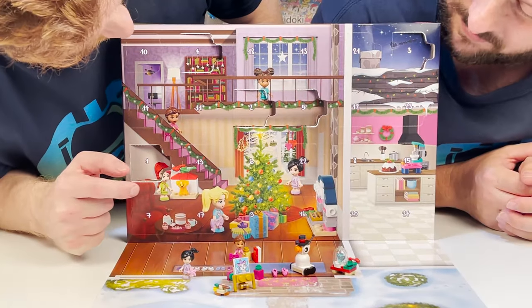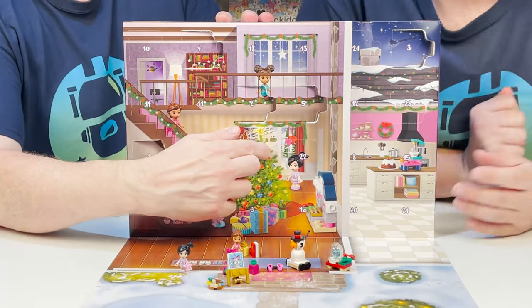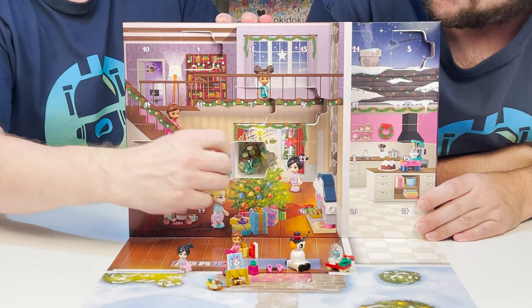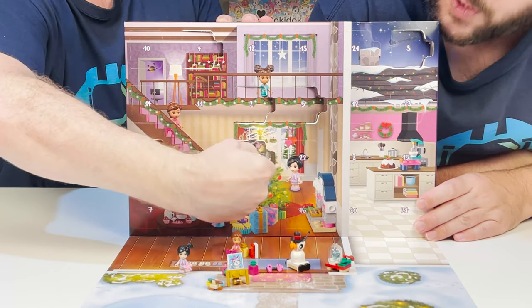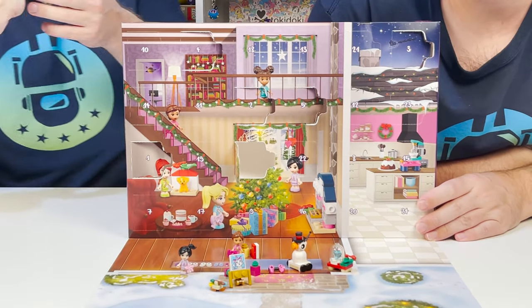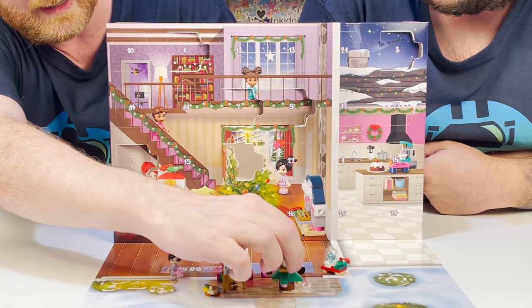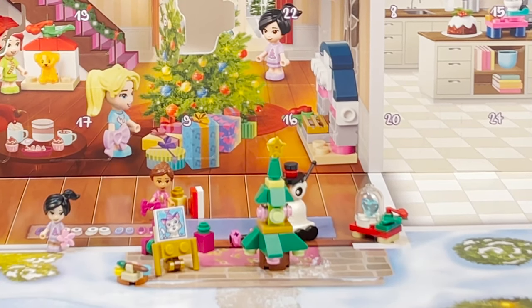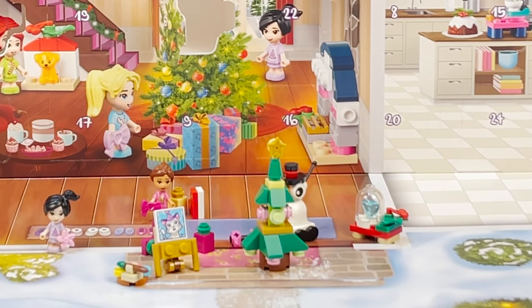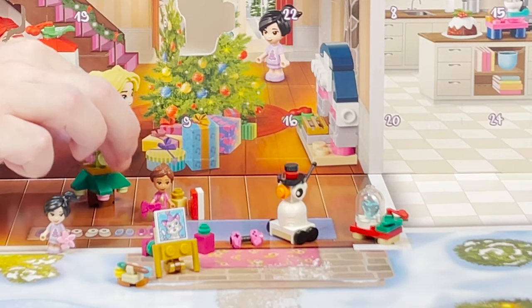Number six is somewhere to be found. I found number six. The Christmas tree is inside the Christmas tree! How is that for a Christmas tree? That's super cute — super amazing. I love it. This is going to be the center of the hearth of the home of the Christmas elf.